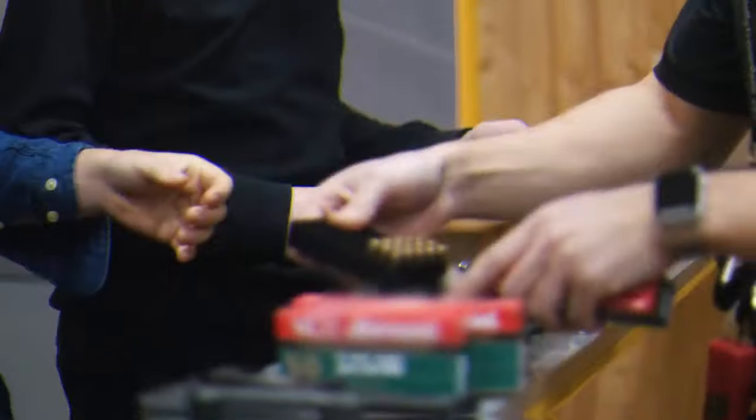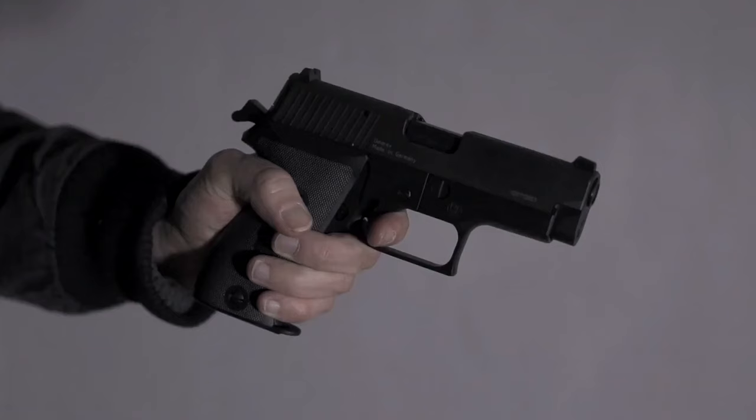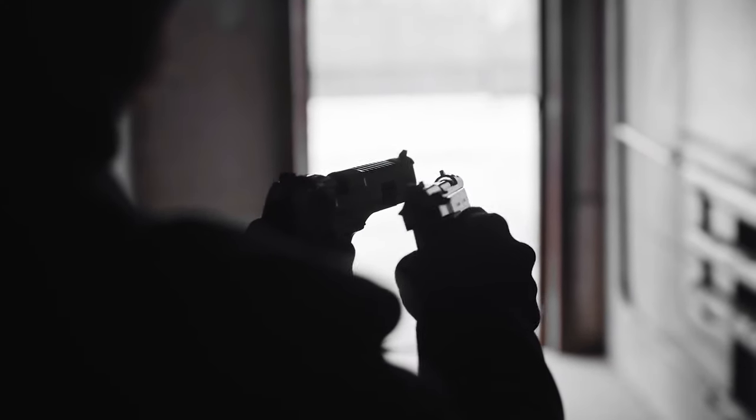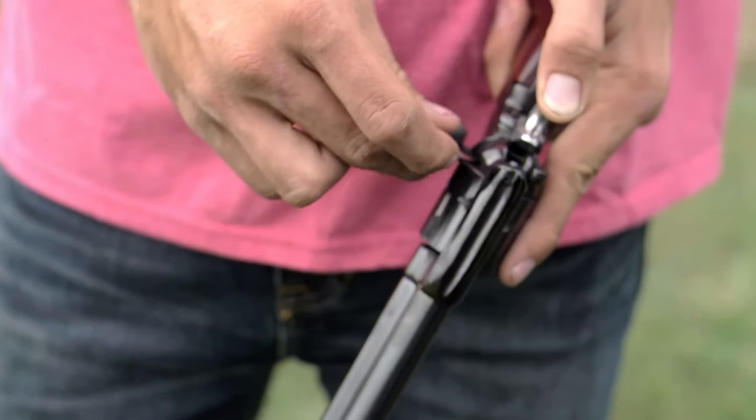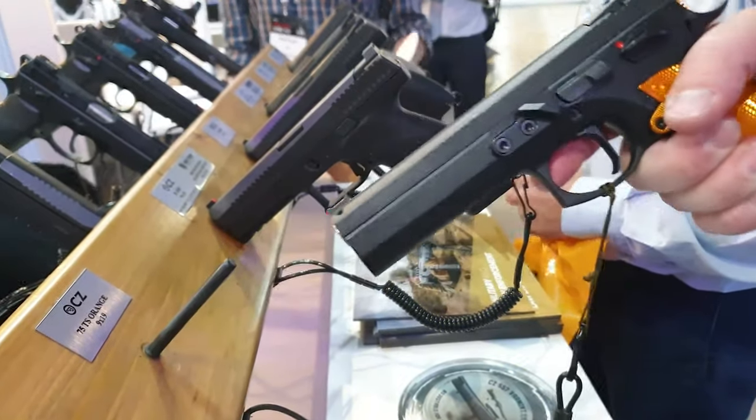Before you go — do you think self-protection is the reason Americans are buying more handguns right now? Well, in reality, some shady facts lie at the root of it. If you're curious, head over to our video: 'The Actual Reasons Americans Are Buying More Handguns Than Ever.'